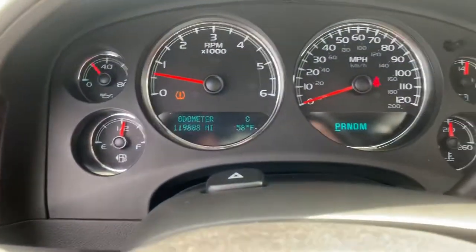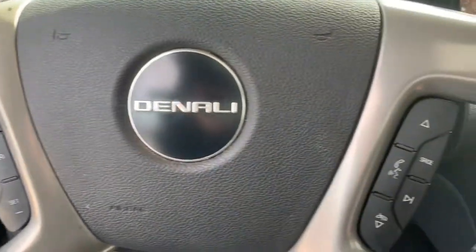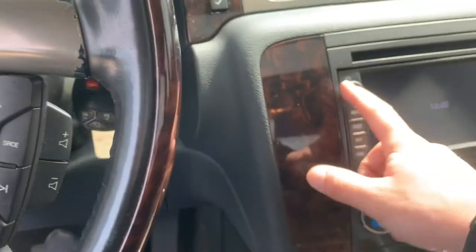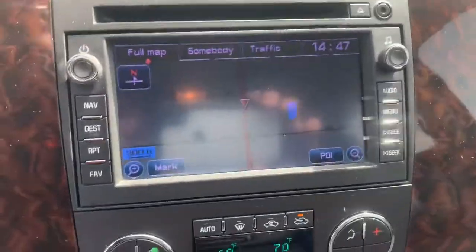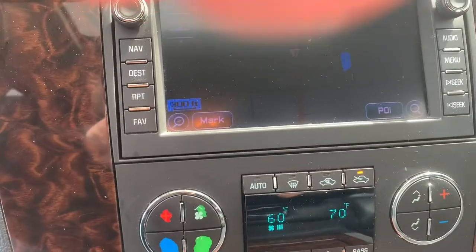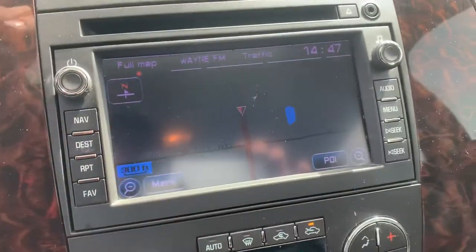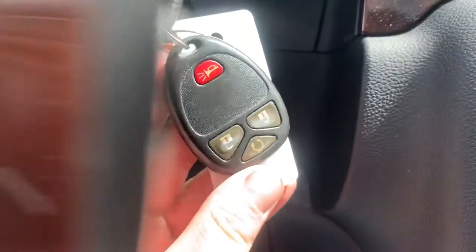It's got 119,000 miles on it. It also features a heated steering wheel, cruise control, Bluetooth, navigation, power foot pedals, dual climate control, and it is also equipped with a remote start.